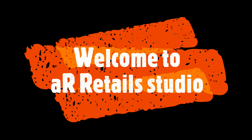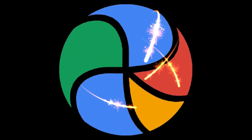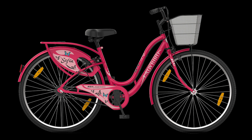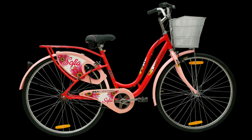Welcome to A.R. Studios. Today, we are going to see the BSA Ladybird Sofia Bicycle. This cycle came in refreshed colors — previous version colors have been updated, and the refreshed look features pink, blue, and purple.